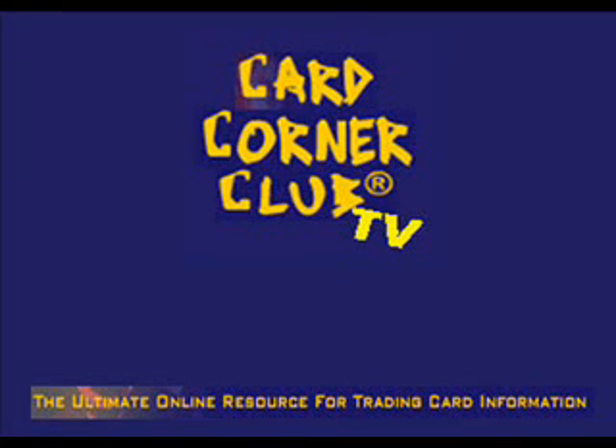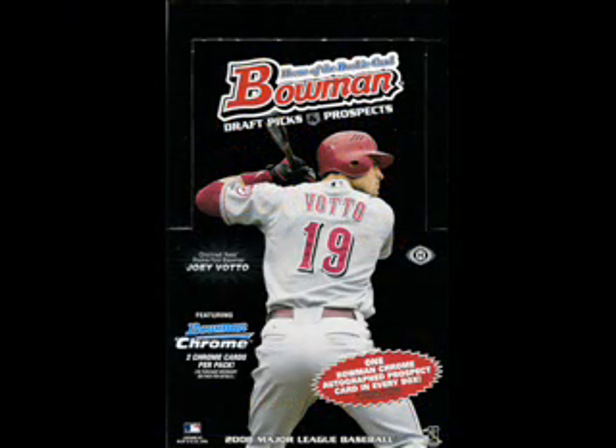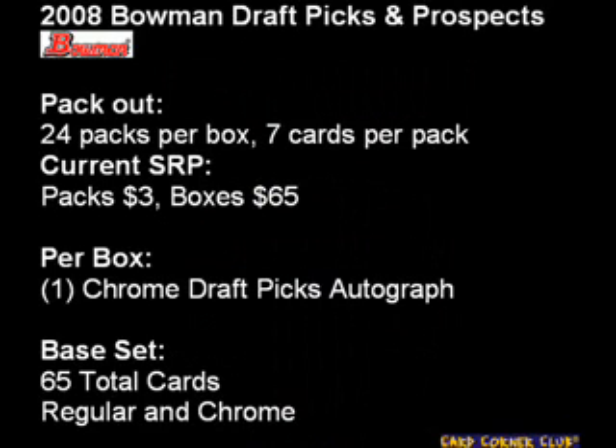Welcome to another episode of Card Corner Club TV, brought to you by CardCornerClub.net, the ultimate online resource for trading card and collectibles information. On a previous episode, we featured video highlights of the rookies from 2008 Bowman Draft Picks and Prospects Baseball. Today in Part 2, we look at the draft picks themselves.